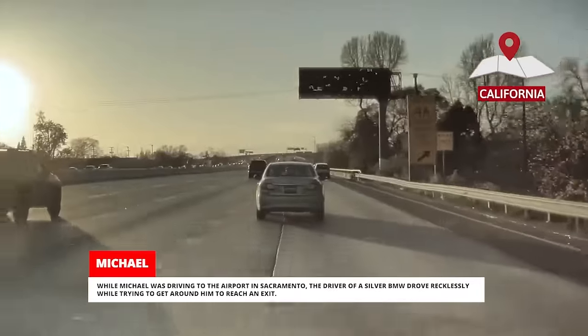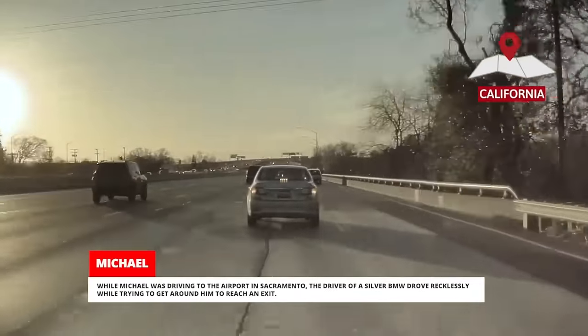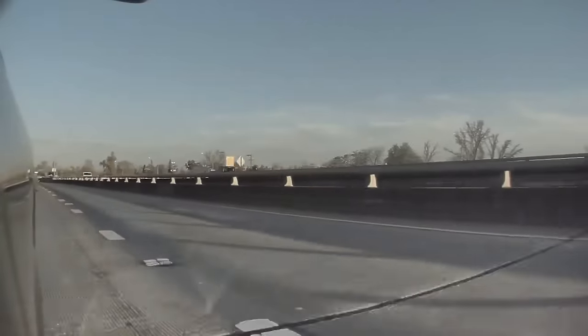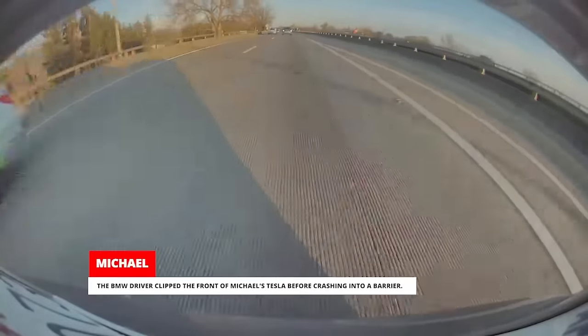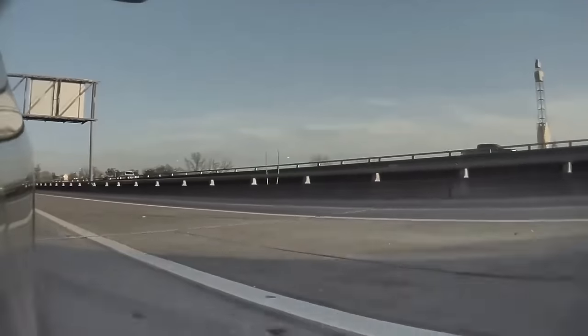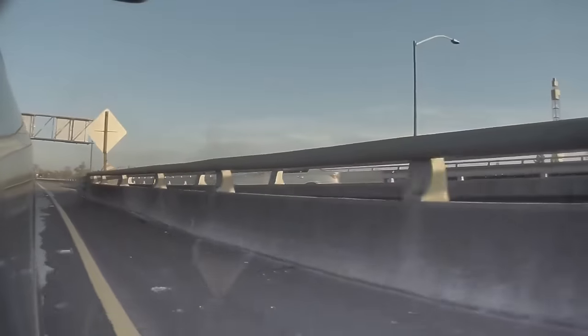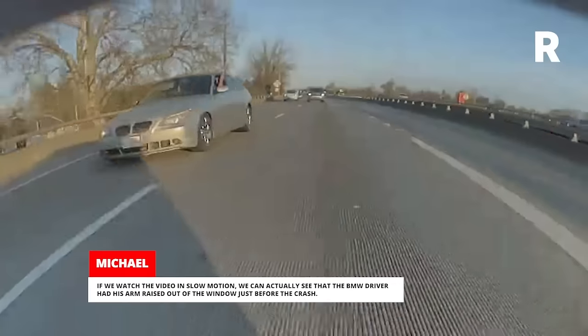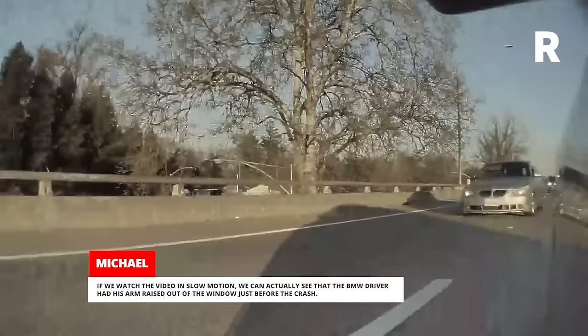While Michael was driving to the airport in Sacramento, the driver of a silver BMW drove recklessly while trying to get around him to reach an exit. The BMW driver clipped the front of Michael's Tesla before crashing into a barrier. If we watch the video in slow motion, we can actually see that the BMW driver had his arm raised out of the window just before the crash.